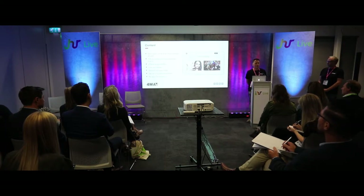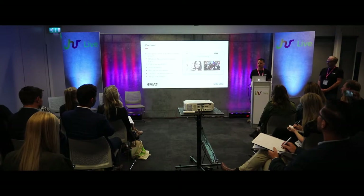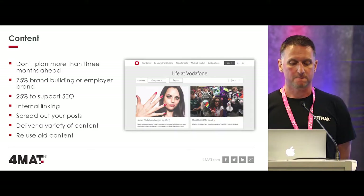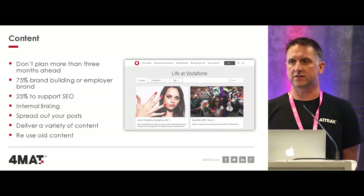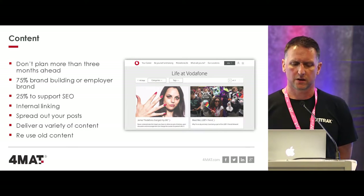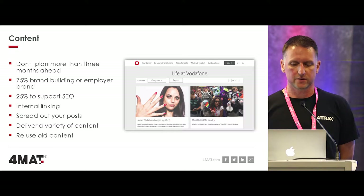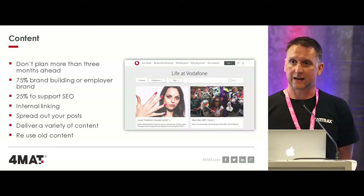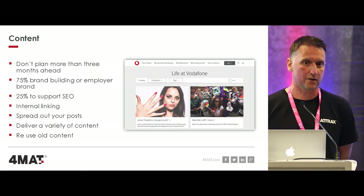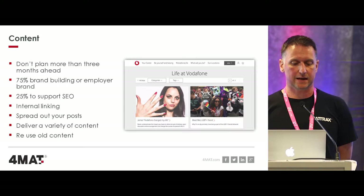Spread out your posts - a lot of companies will post five blogs on a Monday, but you've got to spread them out over a month to get that brand benefit and SEO value. Deliver a variety of content - videos, infographics, different types. And importantly, you can recycle old pieces of content that are still relevant from a year ago. Re-optimise them and repost them, particularly if they're generating new traffic and applications.